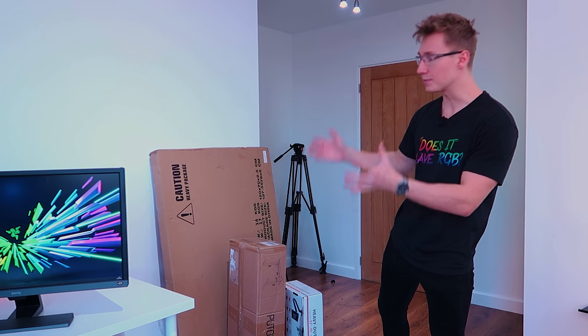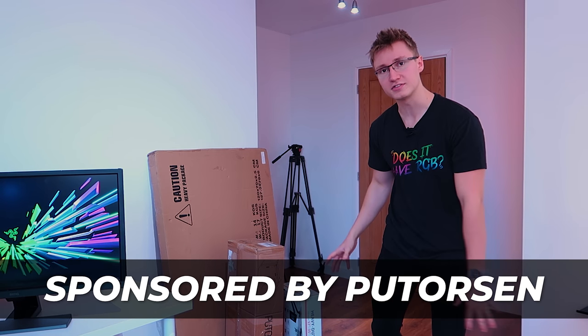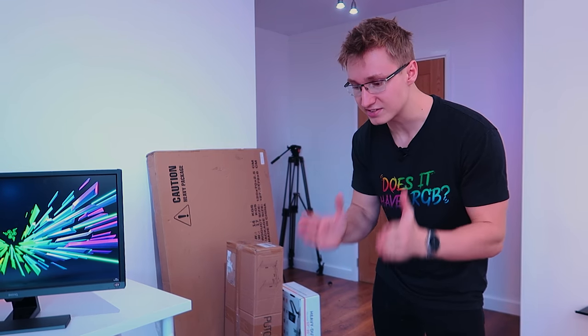Hello everyone, I'm Em. Welcome back to TechBlock. Today's video is sponsored by Pudersen. They sent over all of this stuff right here, basically like an entire gaming setup desk that is very high-end.